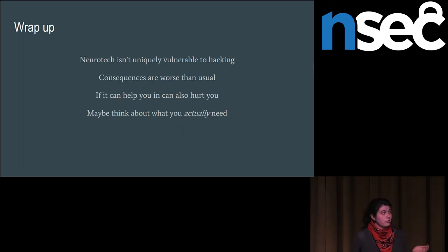Neurotechnology is not uniquely vulnerable to hacking, but still vulnerable to hacking. The consequences are potentially worse than usual — if it can help you by making your arm move, it can probably also hurt you by making your arm move, and similar things for all types of applications. Think carefully about what use cases you actually need brain stimulation or brain recording for before incorporating it.